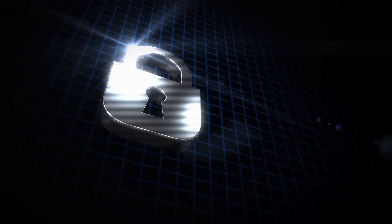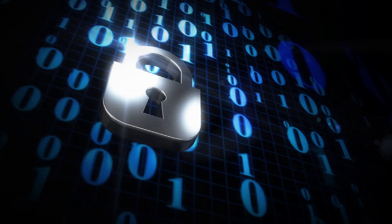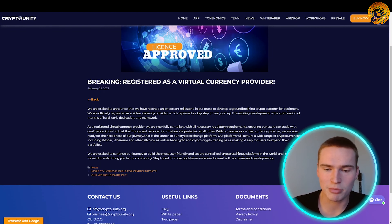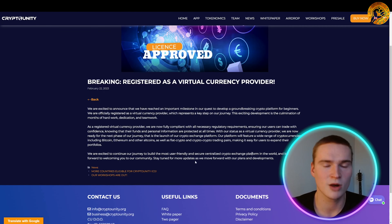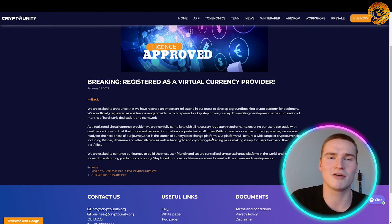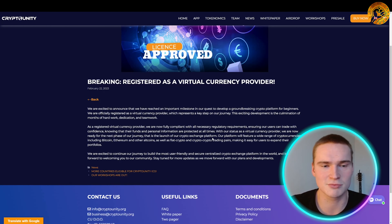This means they are now fully compliant with all necessary regulatory requirements, ensuring their traders can trade with confidence knowing that funds and personal information are protected at all times. This also means you can now not only buy crypto on their platform, but also trade fiat currency — so for example, Bitcoin for dollars, Bitcoin for euros, Turkish lira, whatever you want. They've got the licenses and they are regulated.